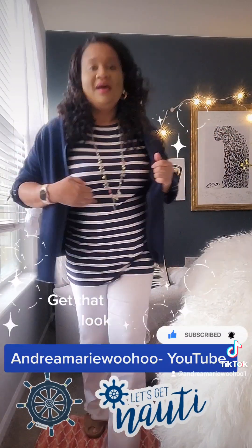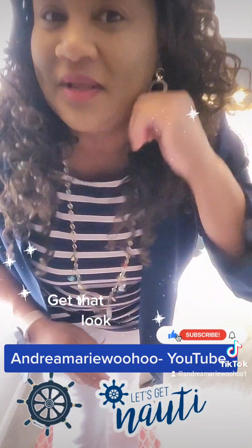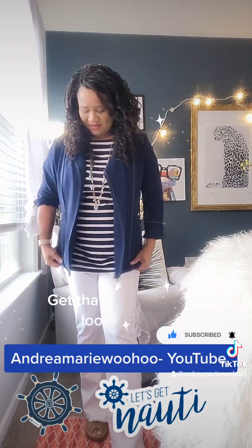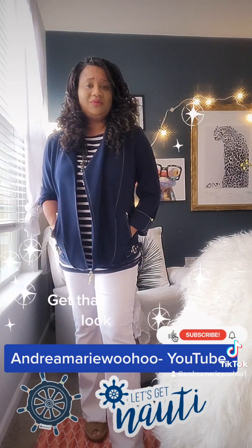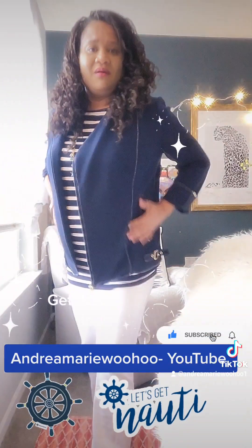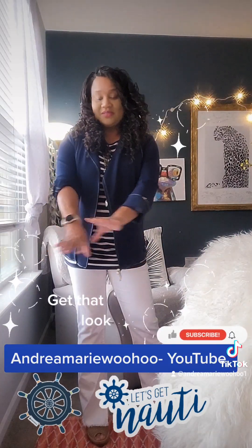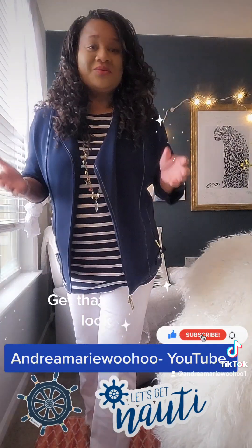I love it. I put on this cute necklace — red, white, and blue with a gold trim. I have some cute nautical earrings. And because of this beautiful Ponte material moto jacket — it's stretchy, smooth, and comfortable — and because it has a lot of hardware on it on the sides, on the zippers, and in front, I decided not to wear any bracelets because I figured that would be a little bit too much. But it's a cute nautical look.